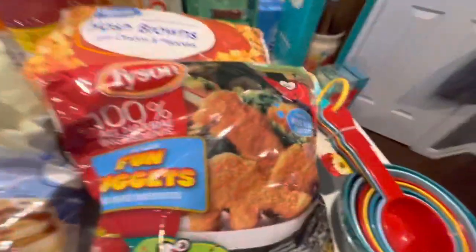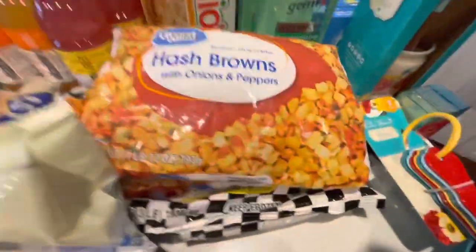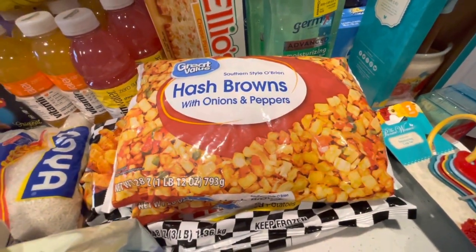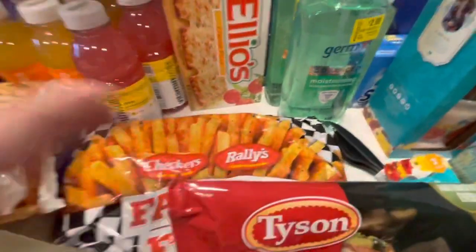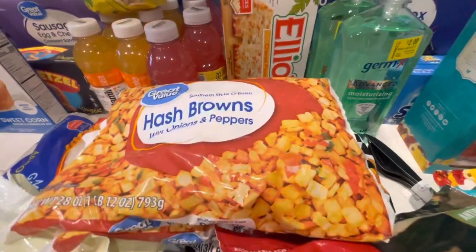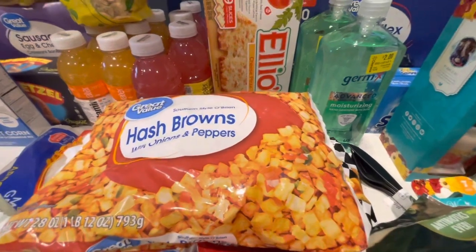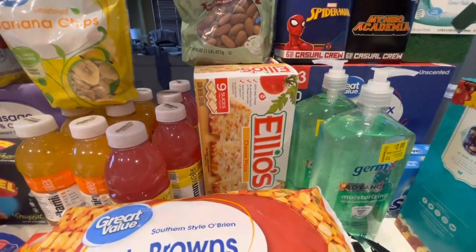Got some more nuggets for my son because he's running low on them. He loves the taste of these and so do I. Hash browns — we needed more of these because we've been making a bunch of different potato dishes. I got two bags of that, and a bag of these famous seasoned fries from Checkers. We used to love Checkers from back up in Jersey — they would serve these awesome cheesy chili fries. So we picked them up to try. Also got some Ilio's pizza for my husband and son.